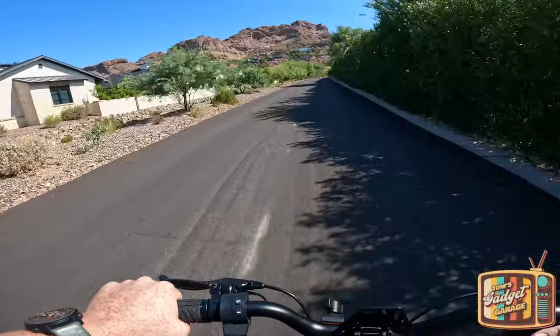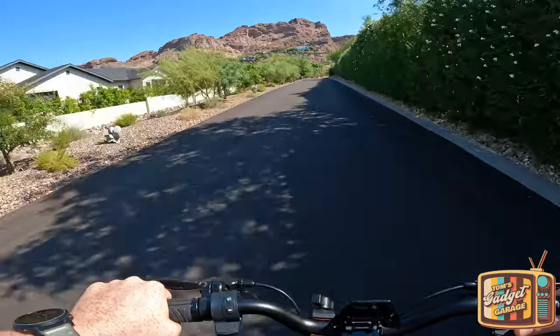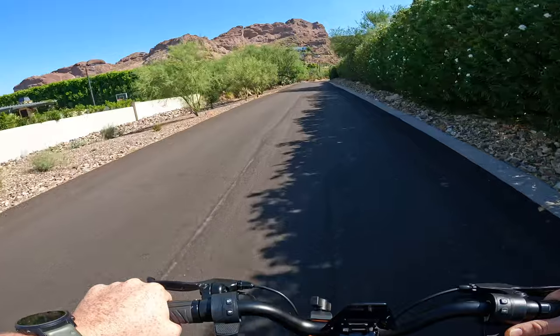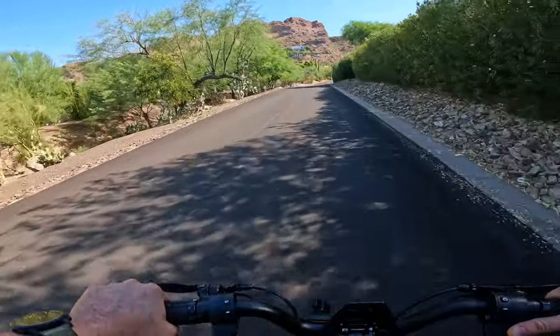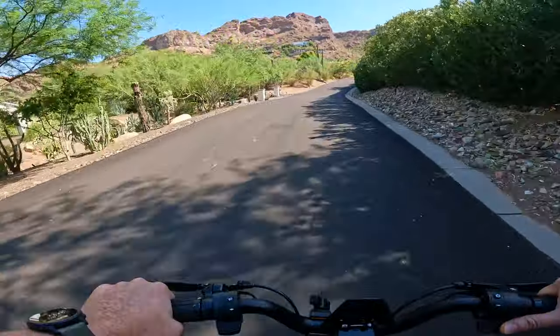Good morning and welcome to another episode of Tom's Gadget Garage. In today's video we're taking the Punk Rider Pro up the steepest incline I can find in the Phoenix metro area. This incline is going to take us upwards of 23.6% grade, so this will be a real strength test for this scooter.